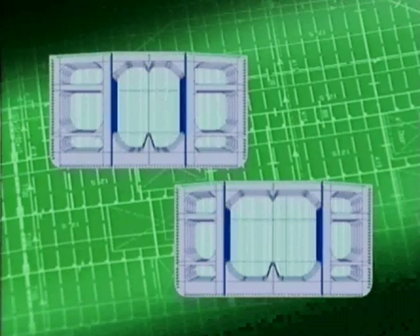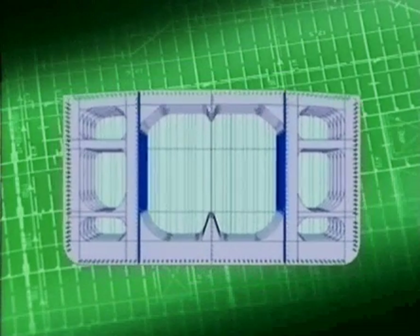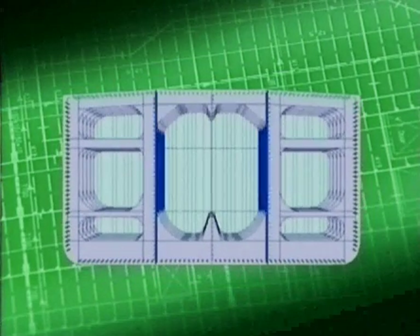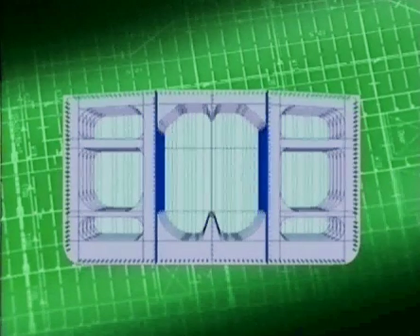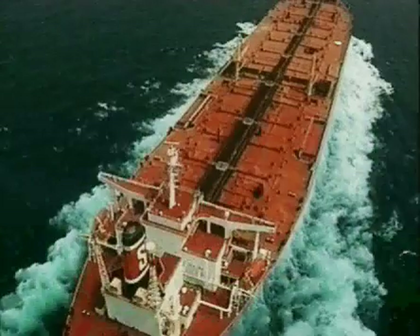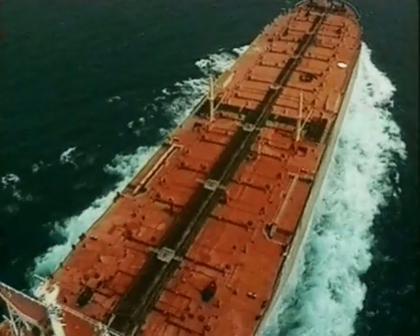The oil tankers of the 70s and 80s are usually of a single skin construction, where cargo oil is carried up against the hull plating, but in general only with a difference in size of their centre tanks compared to their wing tanks. Also, the longer centre tanks of earlier designs were replaced with an increased number of shorter tanks for safety reasons.